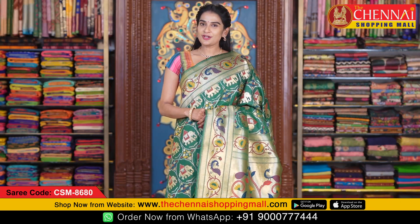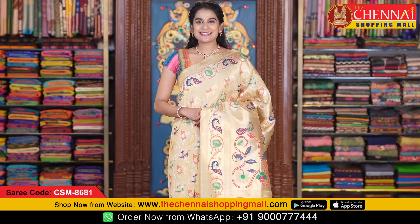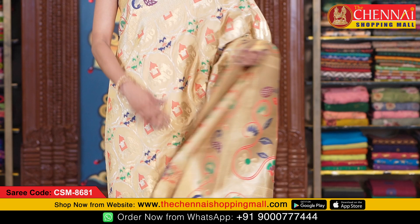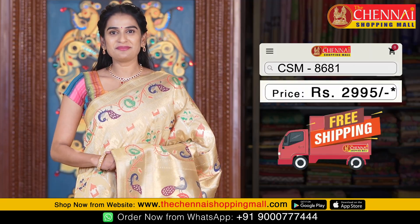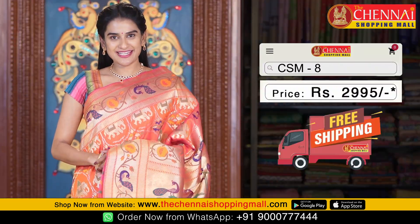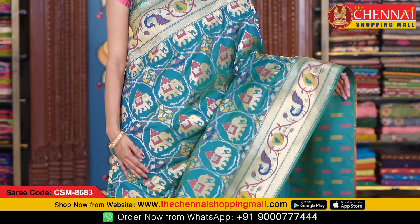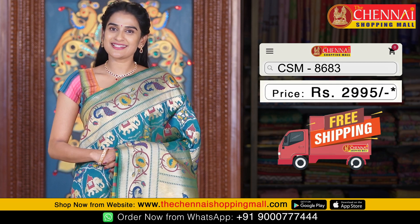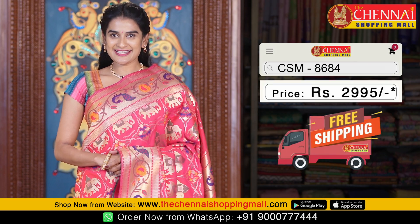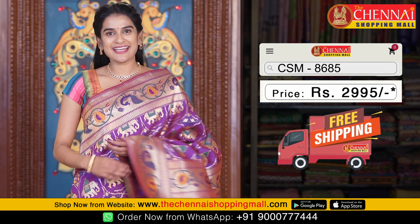Saree code CSM8679 and the saree price is just 2995 rupees. Same pattern: next saree in bottle green colour — saree code CSM8680. Same pattern: next saree in cream colour — saree code CSM8681. Next saree, same pattern in orange colour — saree code CSM8682. Next saree in rama green colour — saree code CSM8683. Same pattern in low pink colour — saree code CSM8684. Last saree, in purple colour — saree code CSM8685.